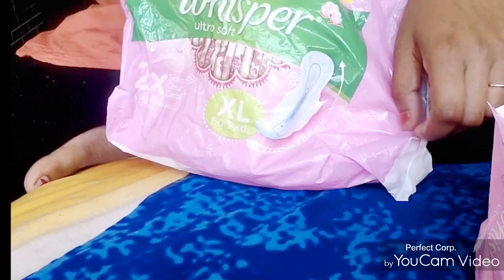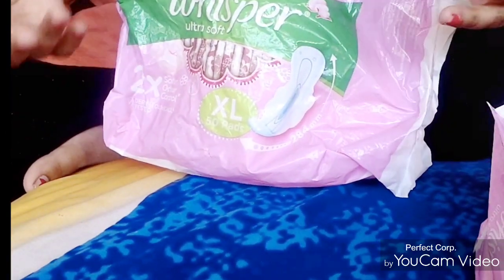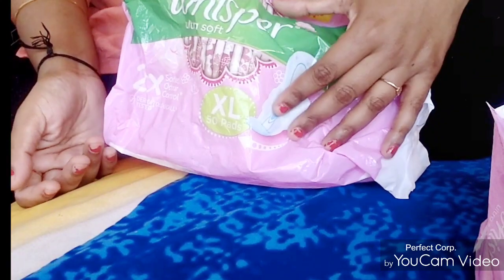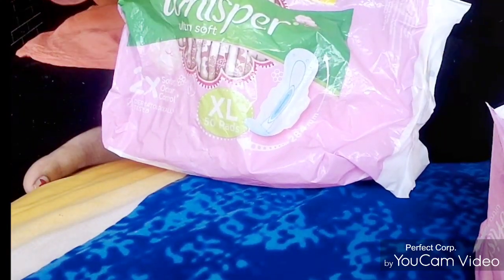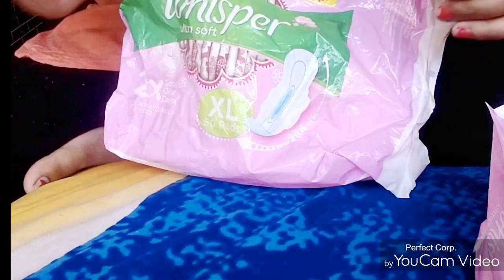I thought I should make a video for people, because I didn't find a helpful video on YouTube. I was also searching for it just a few days ago. After delivery, you have to focus on the size of the pad.